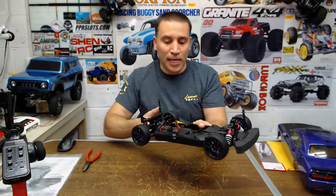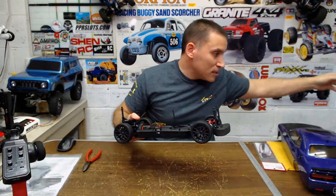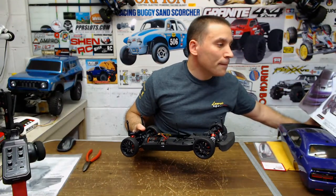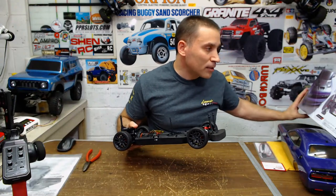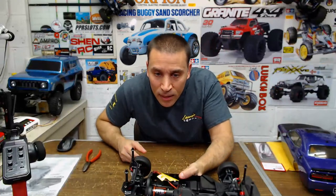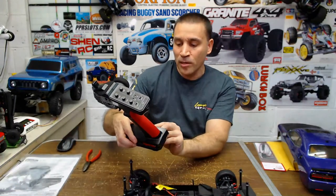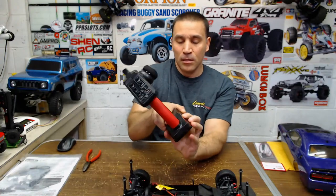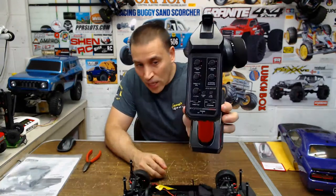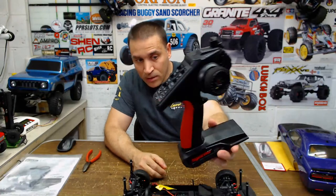I don't know if this has waterproof electronics or not. I think the ESC is waterproof but I'm not sure about the servo. The ESC shows waterproof but I don't see anything on the servo. This is the Synchro KT-231P radio — it's pretty cool, really nice. I like all the adjustments on it — it's a lot better than most old ready-to-run radios, this has more adjustments.